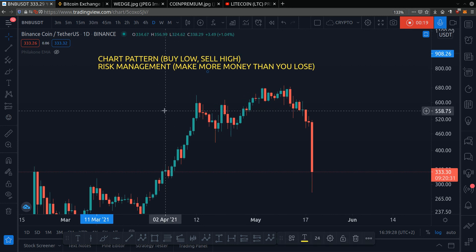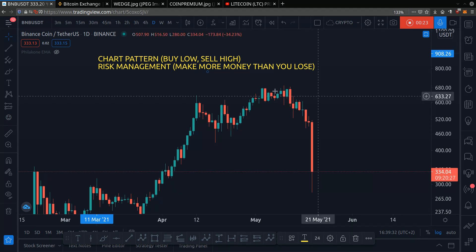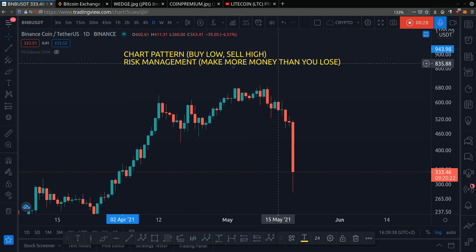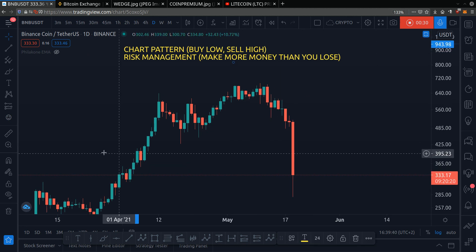So here I am on BNB's chart. We want to look at the daily chart — we want to zoom out and look at the big picture. Because the big picture gives us clues on where the future price could potentially go to, and it prevents us from buying high and selling low.